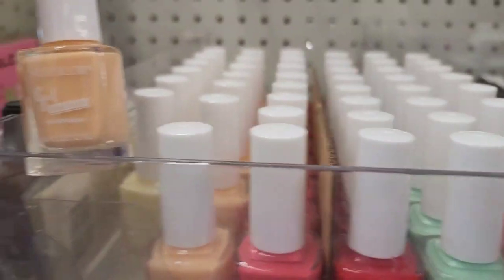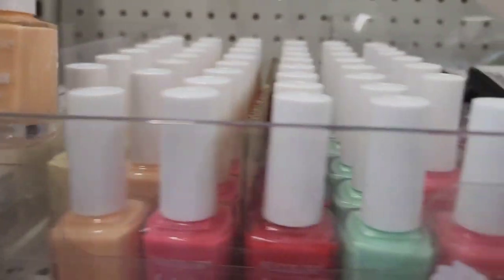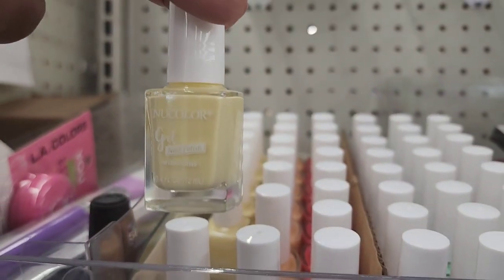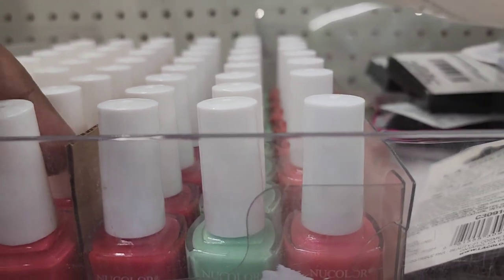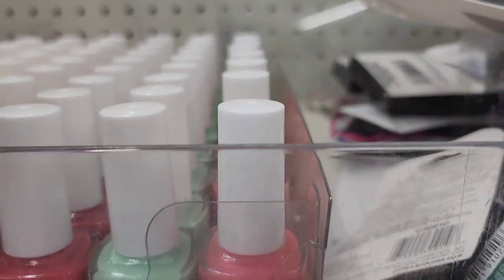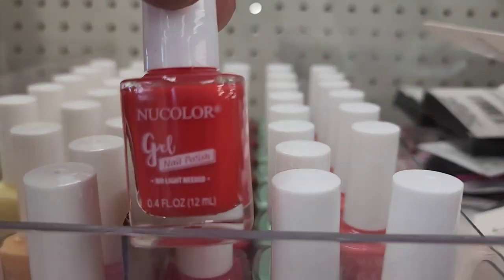These new color gel nail polish - they got them in multiple colors, including this beautiful mint green which I absolutely love.